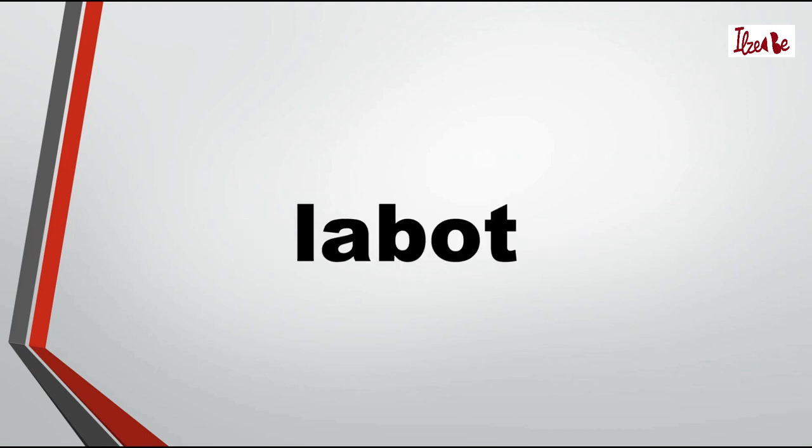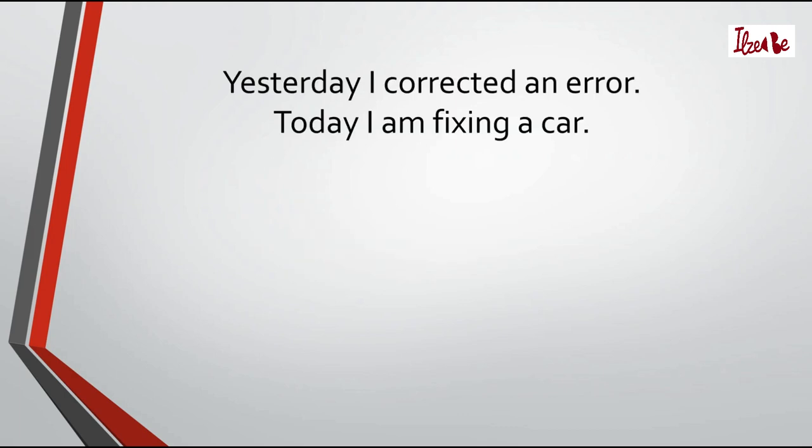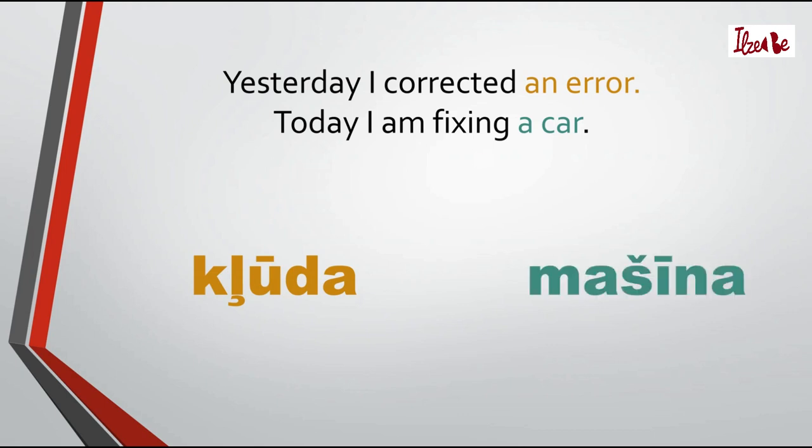Now I'll teach you another second conjugation verb that acts the same way. The verb is labot. Labot means to correct or to fix. In this verb, the root is lab-, u is the suffix, and -t is the infinitive ending. To use this verb in two sentences, we need to learn some new words. An error is kļūda. A car is mašīna. And today is šodien.